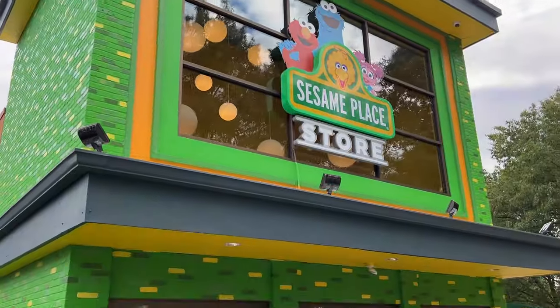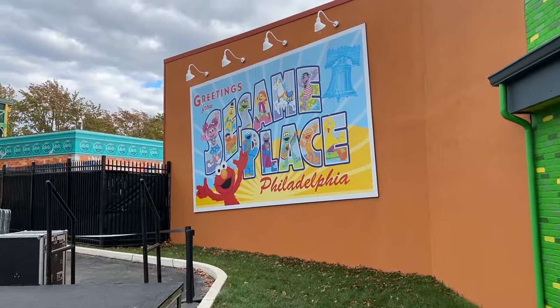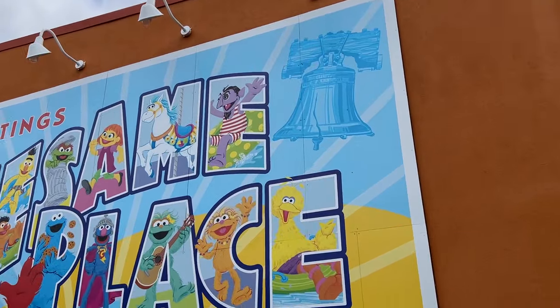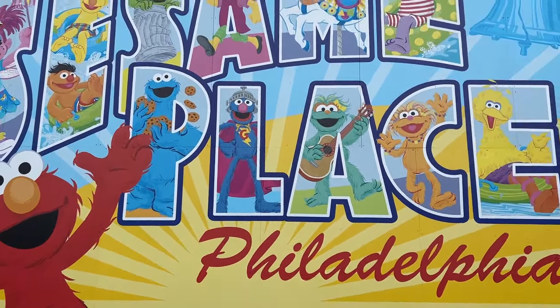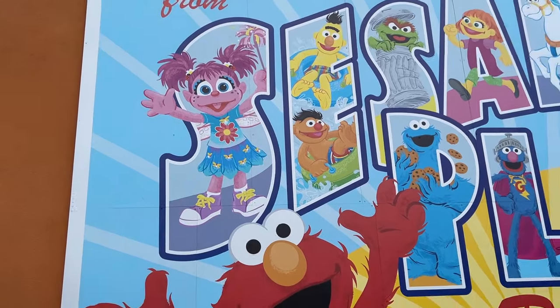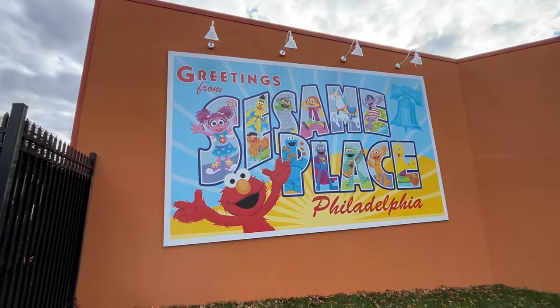But before we go inside, let's check out all the cool details outside the building. Over here we have a postcard — Greetings from Sesame Place, Philadelphia. There's the Liberty Bell, and we've got Elmo, Cookie Monster, Super Grover, Rosita, Zoe, Big Bird, a carol sawhorse, Julia, the Count, Oscar, Bert, Ernie, and Abby Cadabby greeting you to the new Sesame Place Philadelphia store.